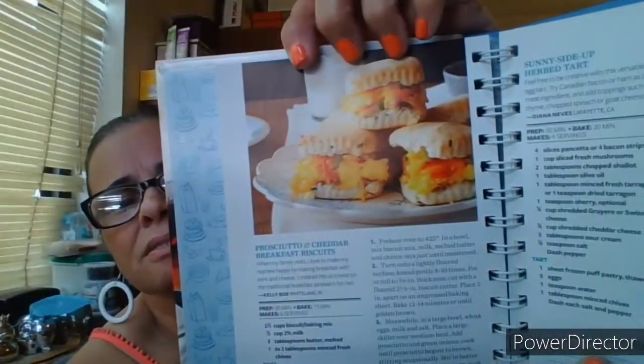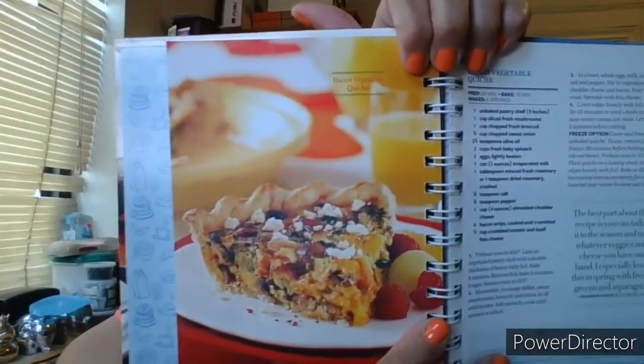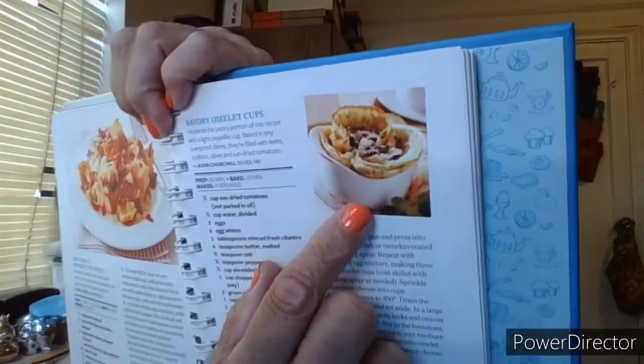Prosciutto and cheddar breakfast biscuits, sunny side herb tart — that looks like it will be very filling. Bacon vegetable quiche, gruyere and prosciutto strata, savory omelette cups. If you want to pause because I'm showing it pretty quick, go ahead and do that. Brunch puffs for the main dish section.